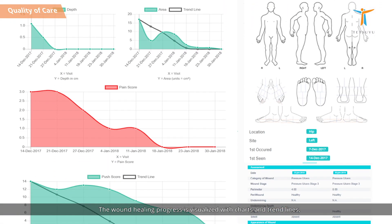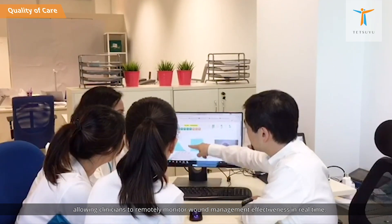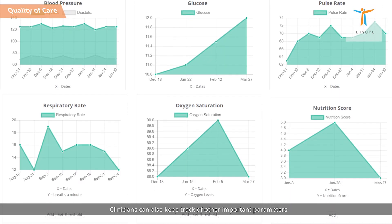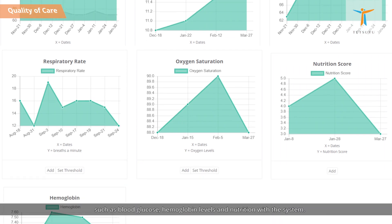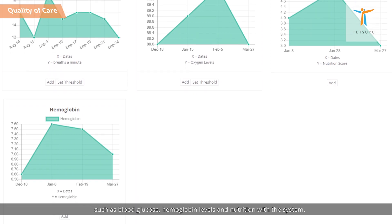The wound healing progress is visualized with charts and trend lines, allowing clinicians to remotely monitor wound management effectiveness in real-time. Clinicians can also keep track of other important parameters such as blood glucose, hemoglobin levels, and nutrition with the system.